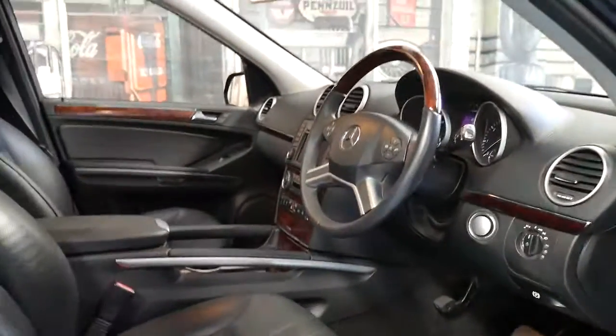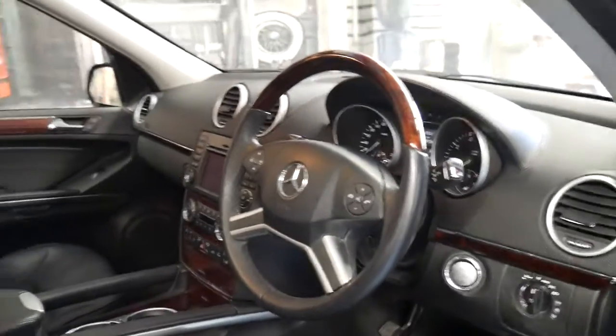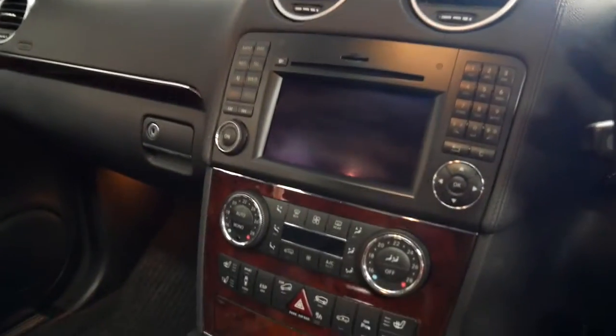It's metallic black with a black leather interior and a wood grain steering wheel. It's basically got everything the ML63 has except for the engine — the 6.3 litre engine. It's got the 5.4 litre V8.